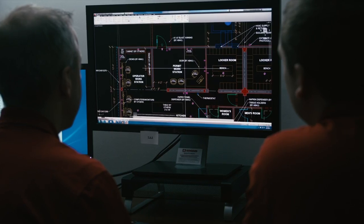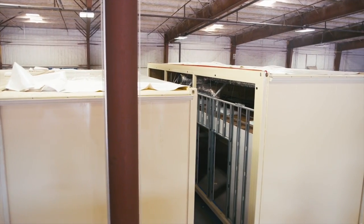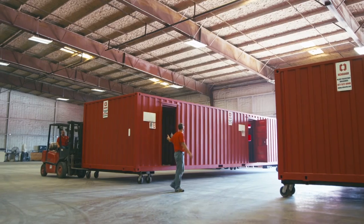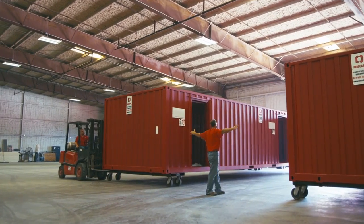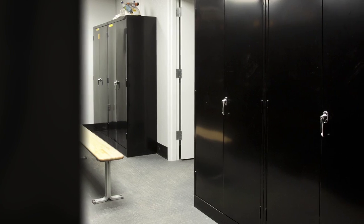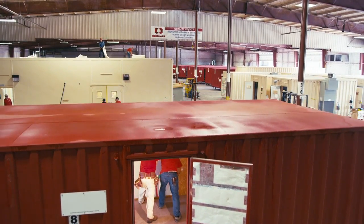Even your building's ultimate size is up to you. Since all of our buildings are modular, they can each be easily connected in any configuration to create one cohesive blast-resistant structure. So if you need a kitchen, office space, and a locker room, we can do that, and more.